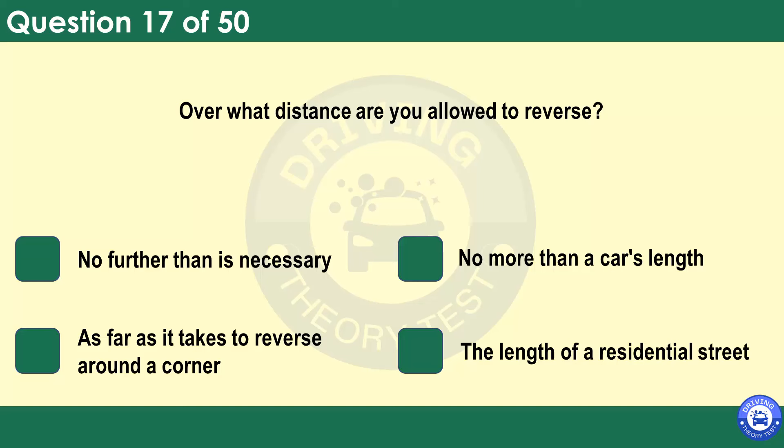Over what distance are you allowed to reverse? No further than is necessary. No more than a car's length. As far as it takes to reverse around a corner. The length of a residential street. You mustn't reverse further than is necessary. You may decide to turn your vehicle around by reversing into an opening or side road. When you reverse, always look all around you and watch for pedestrians. Don't reverse from a side road into a main road.